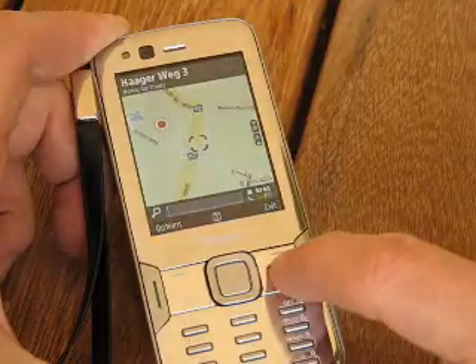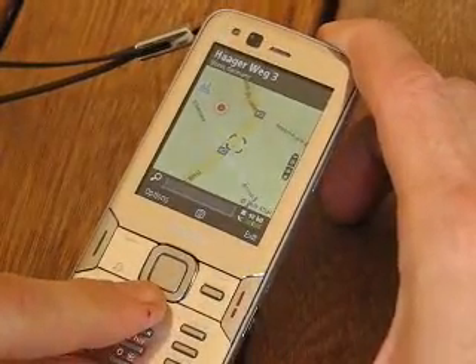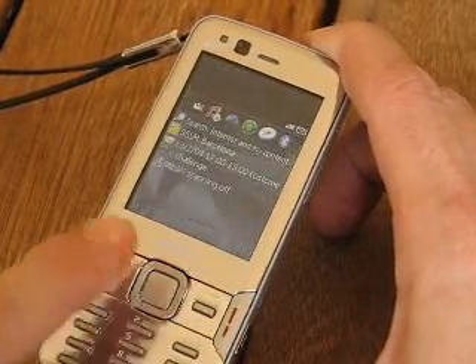Basically that's a quick overview. I've only had about half an hour to play with this since it was announced at Mobile World Conference, but at the moment it's looking really good — it's a lot better than the old Maps application.